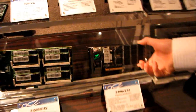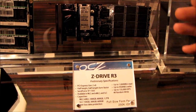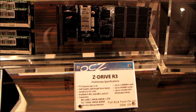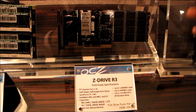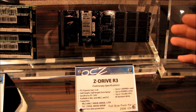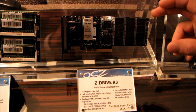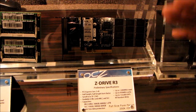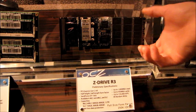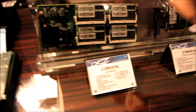Let's keep moving — this is the Z Drive R3. What's cool about this is not only do we have Z Drive-level performance, but it uses the newer SandForce SF-1565 controller and has full TRIM support. Even though this is RAID-on-a-card, we have TRIM support — that's a first. I've never seen an SSD drive that supports both internal RAID and TRIM at the same time.